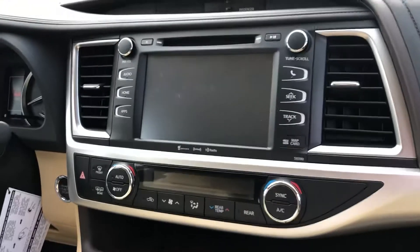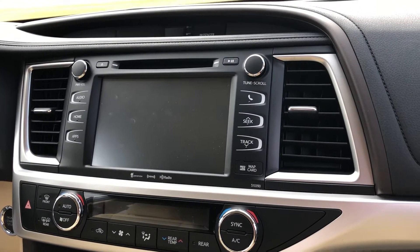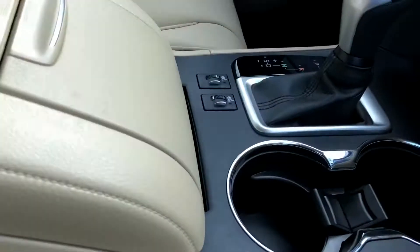You also have your backup camera right here, your Bluetooth, and your navigation with the dual climate control with the heated seats. These seats are heated.